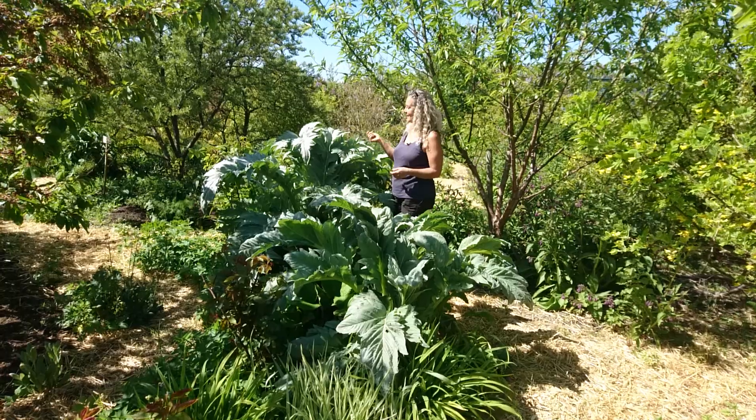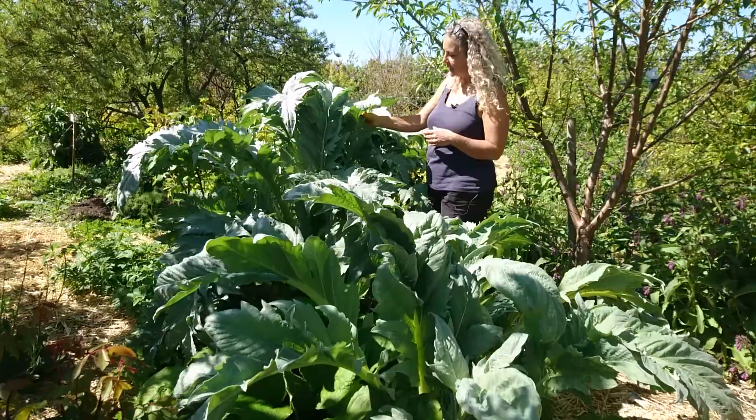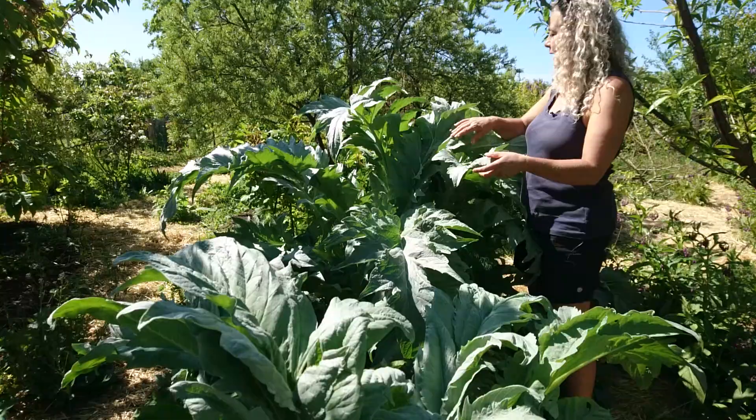This is one of my favorite plants: cardoon. It's in the family of artichokes, but you eat the leaves. If you blanch them you can eat the stems. I think it's just one of the most amazing plants in the food forest.